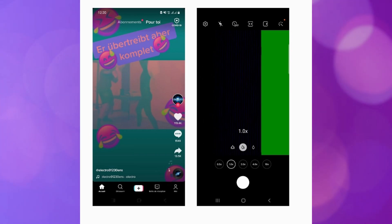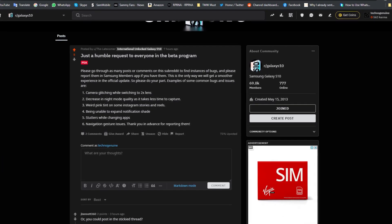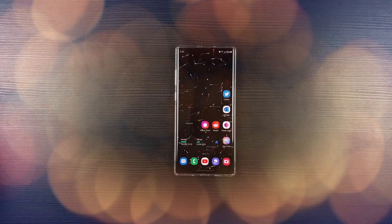Mohamed told me on Facebook that with beta 2, he is also facing a green glitch on camera and also a pink tint on TikTok. Another user, but with Galaxy S10 One UI 3 beta, is facing the same camera glitch and pink tint on Instagram.